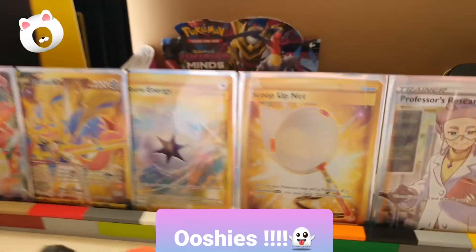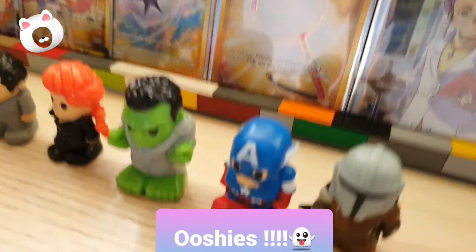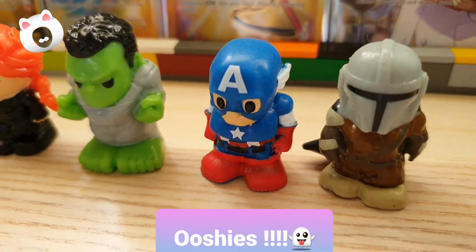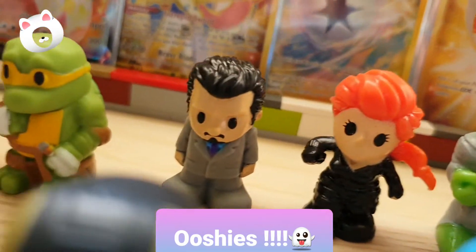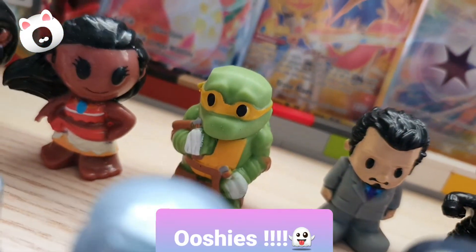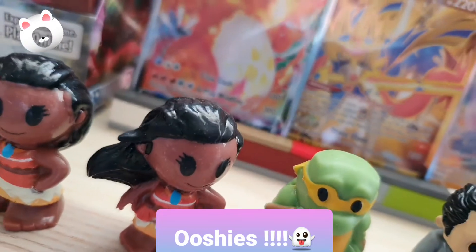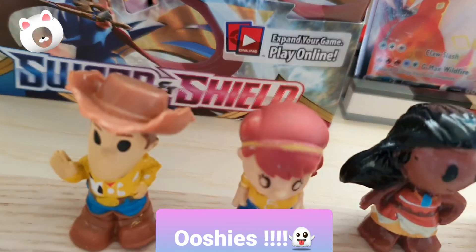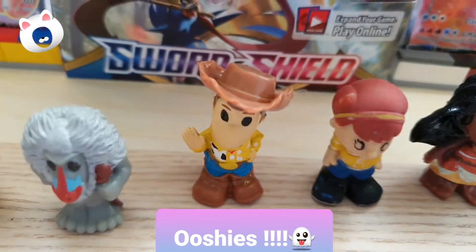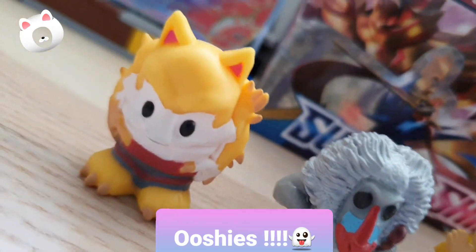Then we go to the back and we have Mandalorian, Captain America, Hulk, Black Widow, Tony Stark. I forgot what the Ninja Turtle's name was, I forgot that one too, I don't know this one either. Then we have April, Woody, and I forgot that one and that one too.